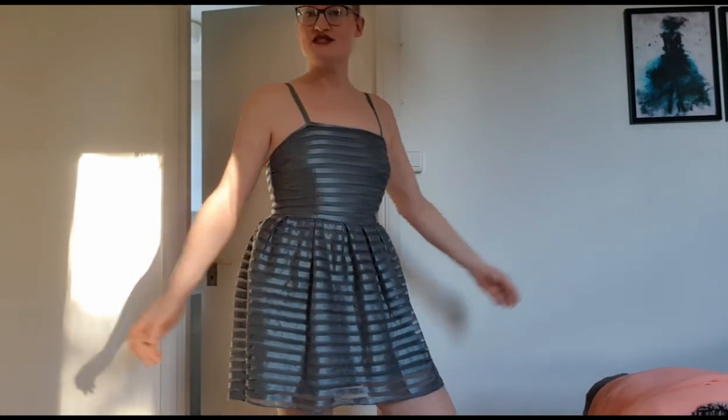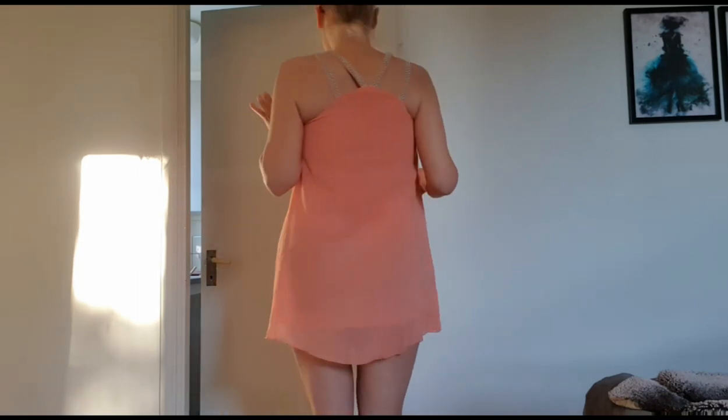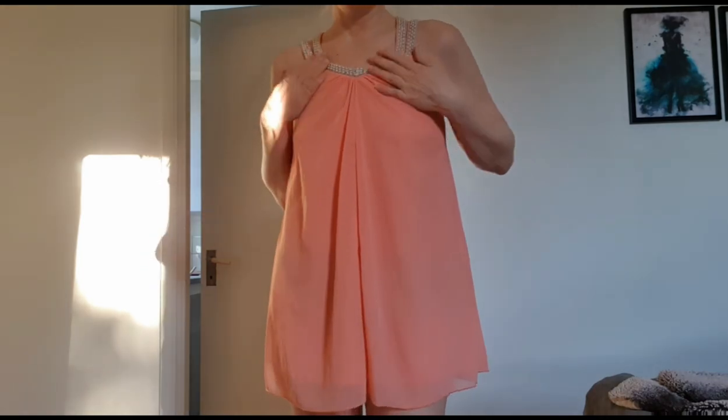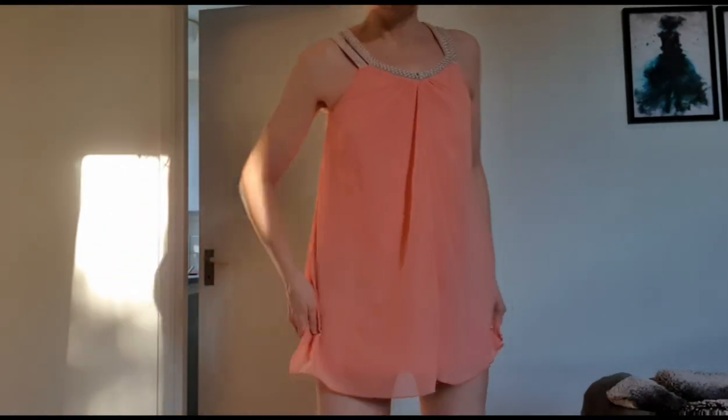Okay, only one dress left to try. I managed to get it on — it's a little bit tight but it's okay. It's kind of see-through and it's super short. I definitely need to wear something underneath if I'm gonna keep it. Let's see the back — no, it's way too short for me. I don't know if I'm gonna keep it or not, I'll think about it.